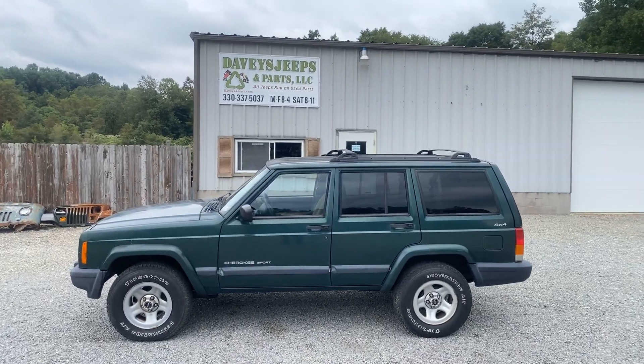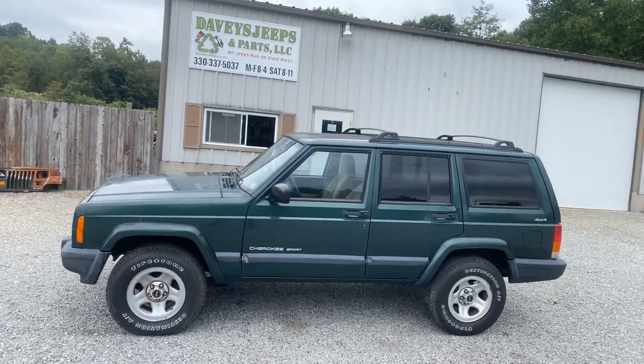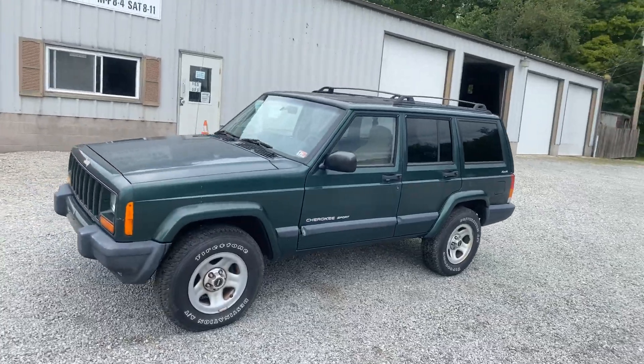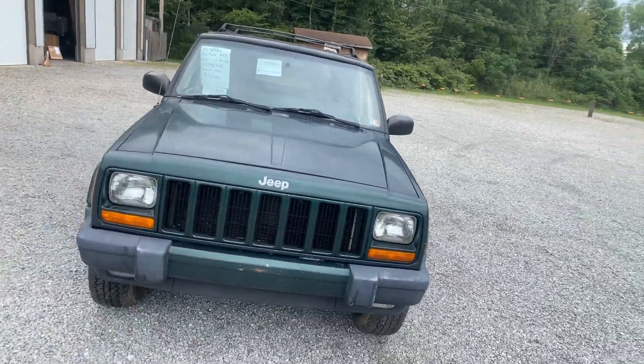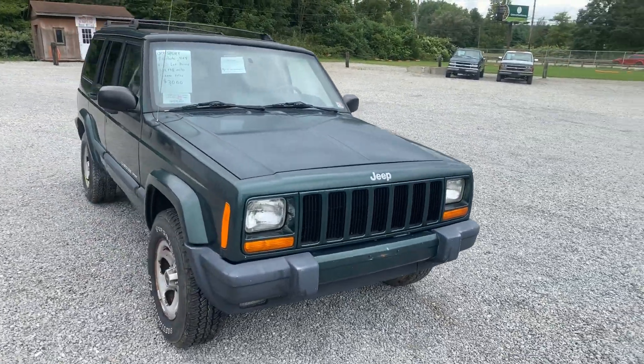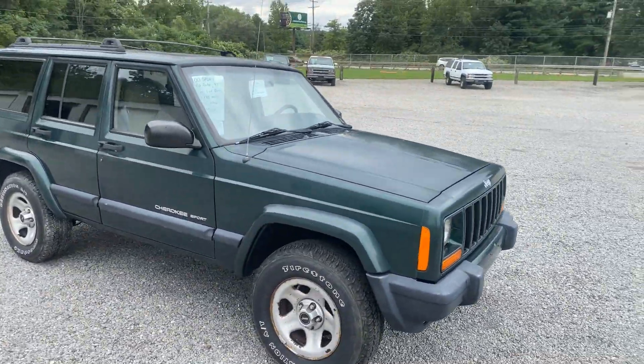What's up everyone? I've got a 2000 Jeep Cherokee Sport 4-wheel drive. It's got a very solid body. It's got some dings, got some dents, got lots of faded paint.